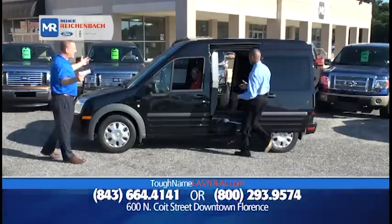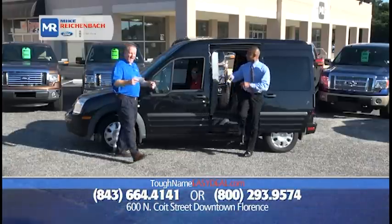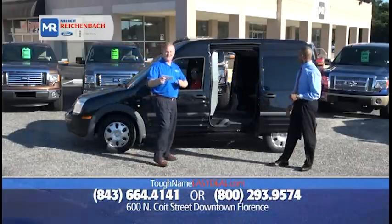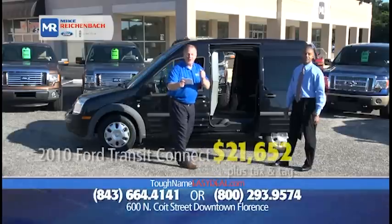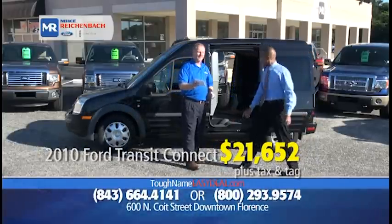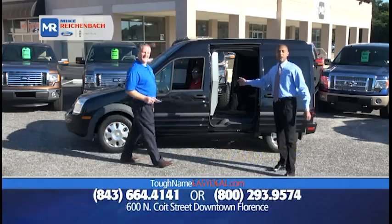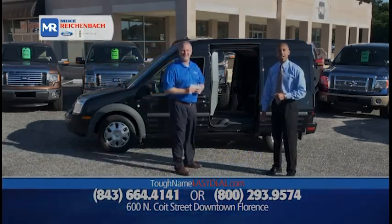This is the most unique vehicle in the show today. It's a 2010 Ford Transit Connect XLT Edition, low miles, still under factory warranty, only $21,652. You're talking about a functional vehicle — you can put your dogs back there, your kids back there, whatever you want back there. Don't go anywhere, because we'll be right back.